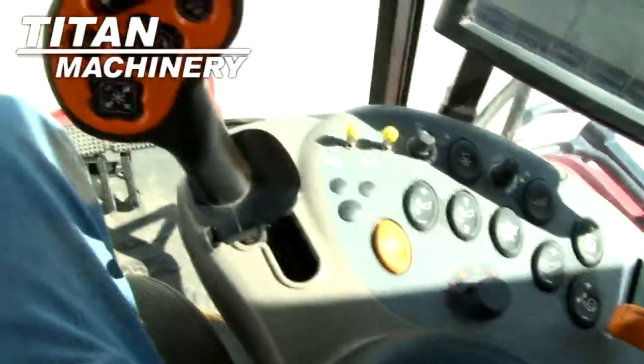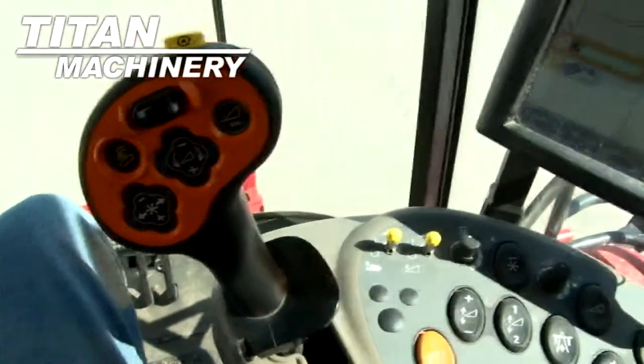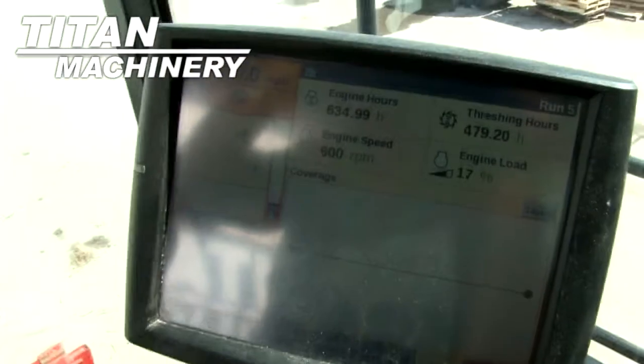It features four aft reel, auto reel speed, auto header height, grain loss monitor, yield mapping, and yield moisture monitor.